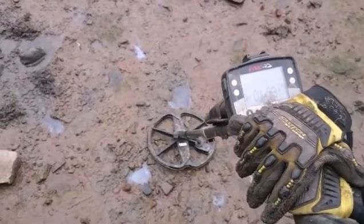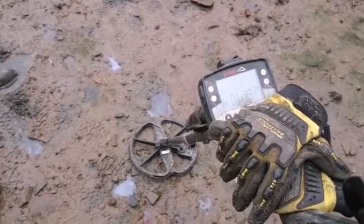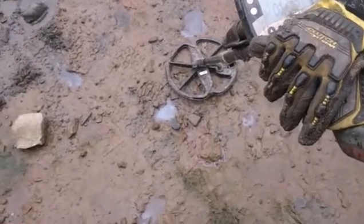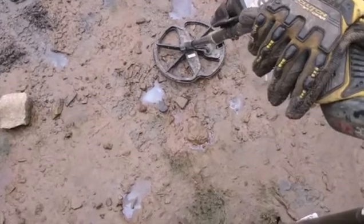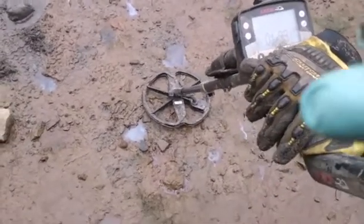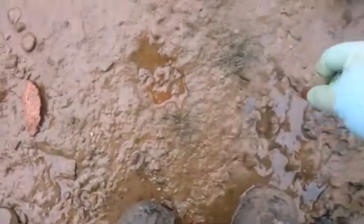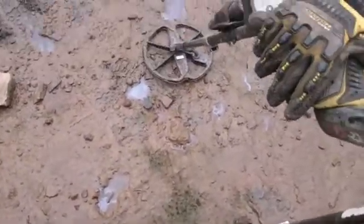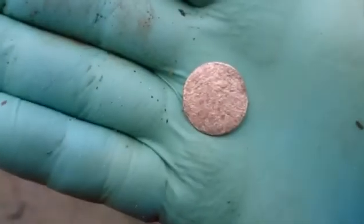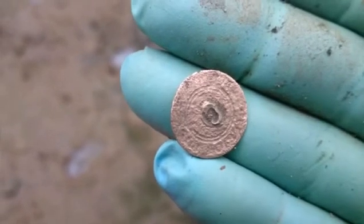Hey guys, I found a few things since I last recorded anything, but it was mostly junk. I found two other pennies — probably half pennies — and they're so worn thin that you can't get anything off them whatsoever. That's one of them. And this I thought was a small copper coin until I flipped it over — it's actually a flat button. The shank is still on it but man is that ever worn down.